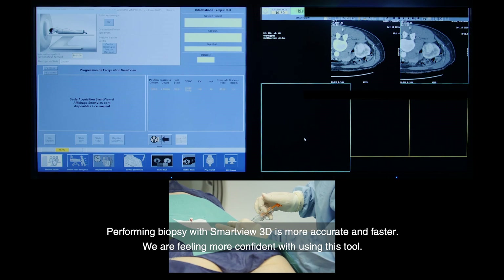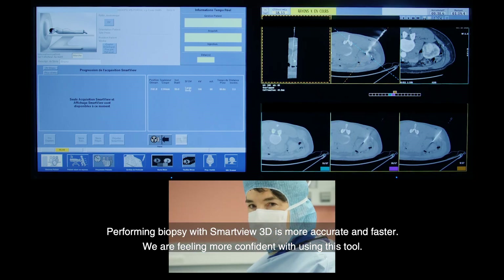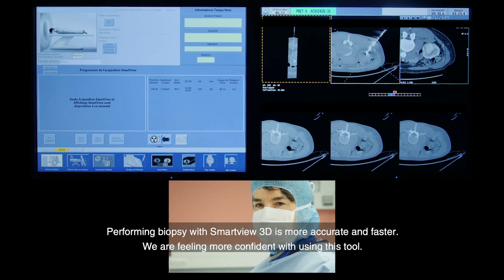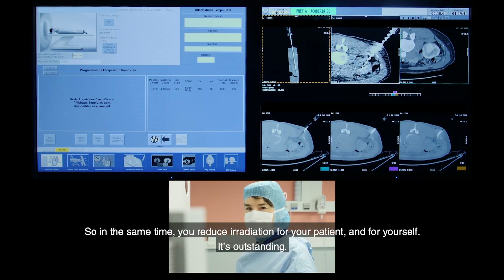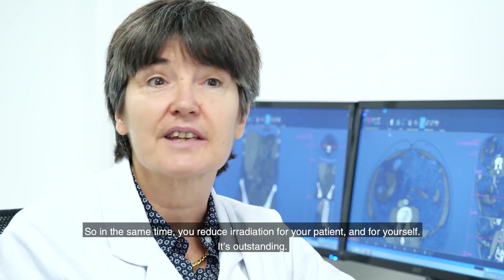Performing a biopsy with SmartView 3D is more accurate and faster. You're feeling more confident using this tool. And at the same time, you reduce the irradiation for your patient and for yourself. It's outstanding.